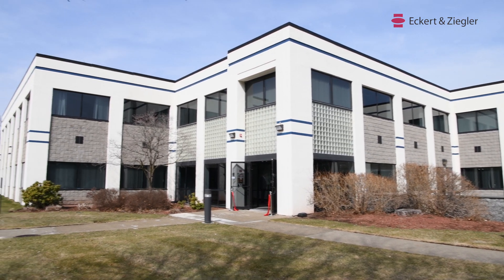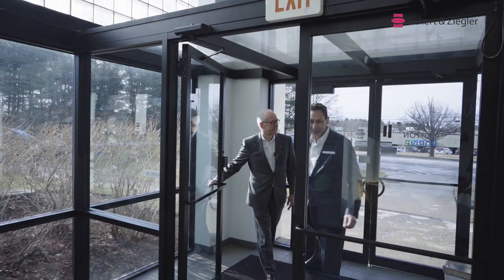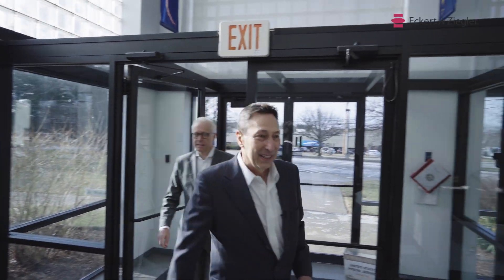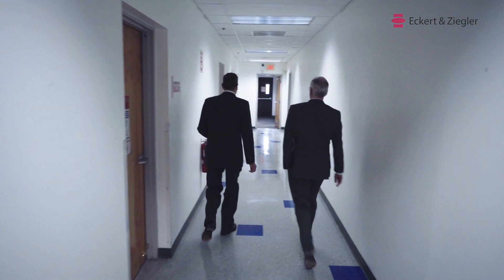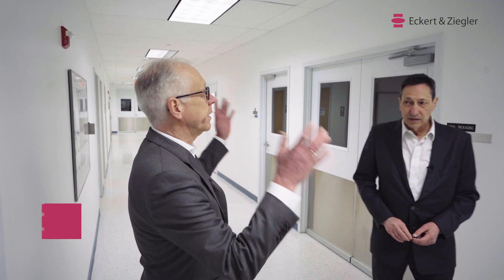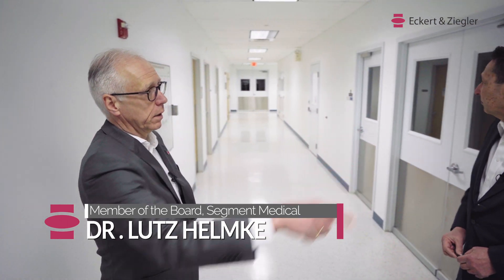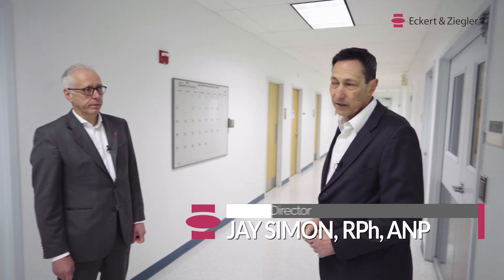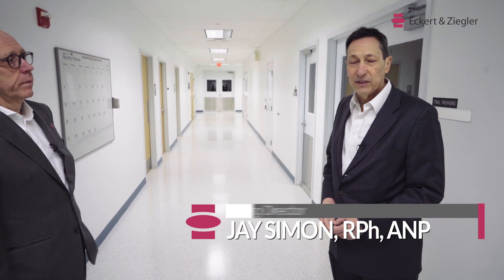Welcome to Eckert & Ziegler Radio Pharma, in the United States and around the world. The core piece of the facility is the clean rooms, and we will take you into the clean room area now. Our clean room space is 4,000 square meters, of which 2,000 square meters is currently occupied, leaving 2,000 square meters for future expansion of product.